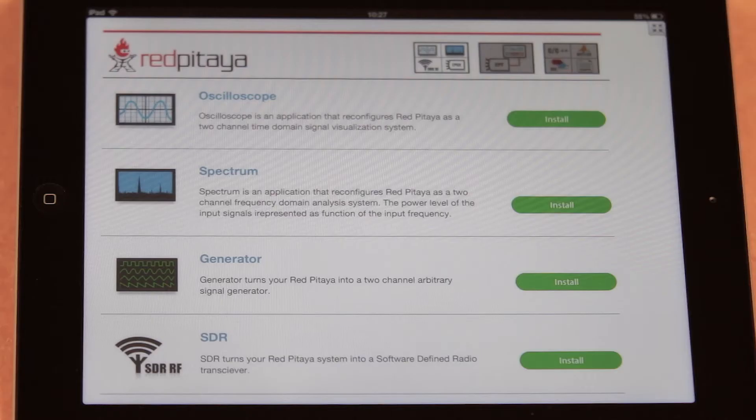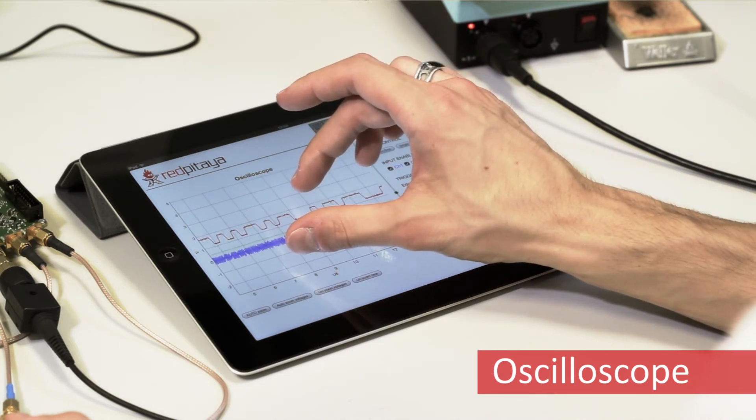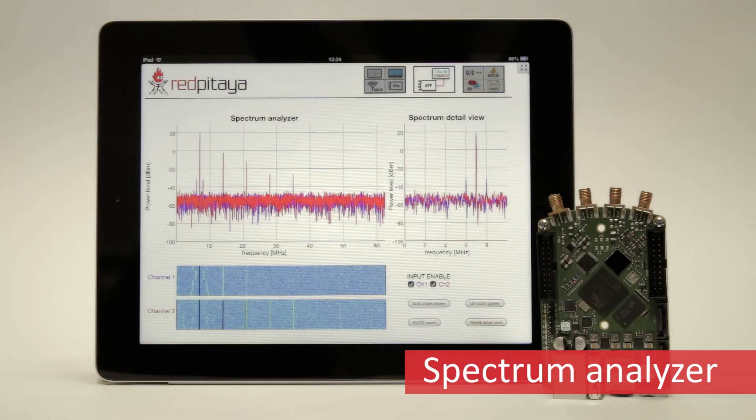Let's have a look at how Red Pitaja can be used. The Red Pitaja basic applications include a dual-channel 14-bit oscilloscope that can be easily accessed from any smartphone, tablet, or PC. In addition to this valuable diagnostic tool, Red Pitaja comes with a powerful spectrum analyzer with waterfall diagram functionality and many other applications.